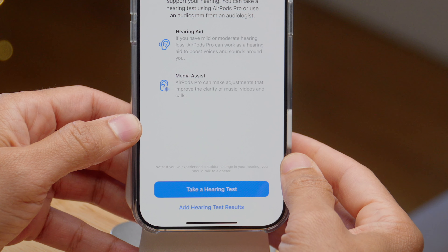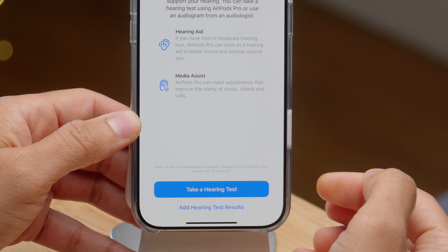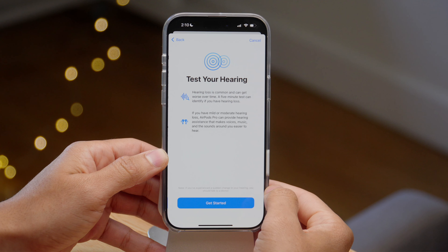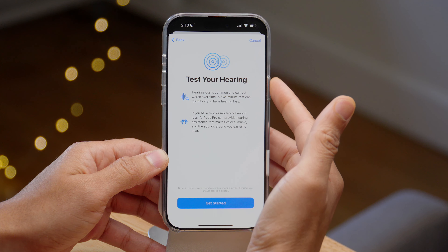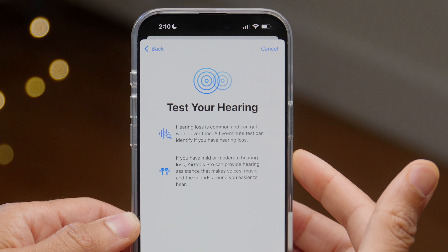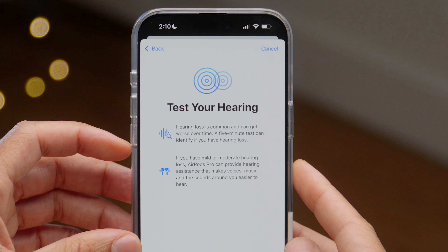Apple notes several times that if you experience a sudden change in your hearing, please talk to a doctor. You'll see that repeated multiple times. Tap on 'Take a Hearing Test,' and you can see 'Test Your Hearing' — hearing loss is common and can get worse over time. A five-minute test can identify if you have it.